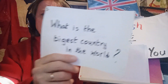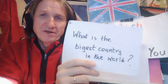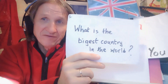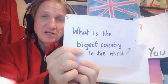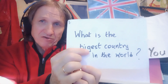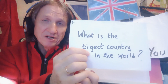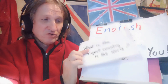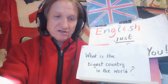Sentence number three, which is: what is the biggest country in the world? Well, it all sounds perfectly good, and it is when you hear somebody saying it. However, when we see the writing, there is a mistake in the comparative of big. If you have consonant, vowel, consonant, you double the last letter. Therefore, it should be a double G. What is the biggest country in the world? And the answer to that is Russia by size and India by population. That's sentence number three.